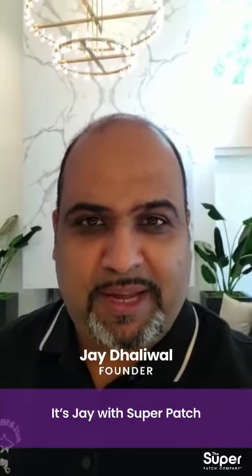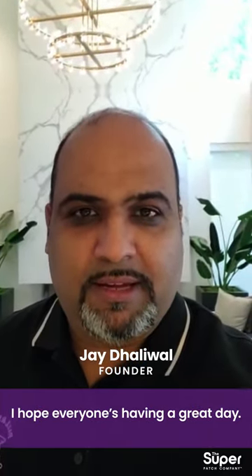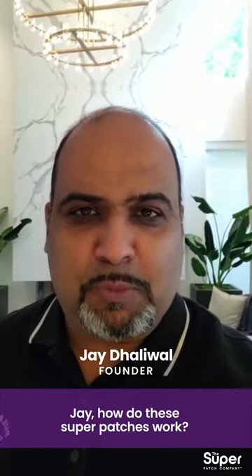Hi everyone, it's Jay with Superpatch. I hope everyone's having a great day. People are always asking me, Jay, how do these Superpatches work?